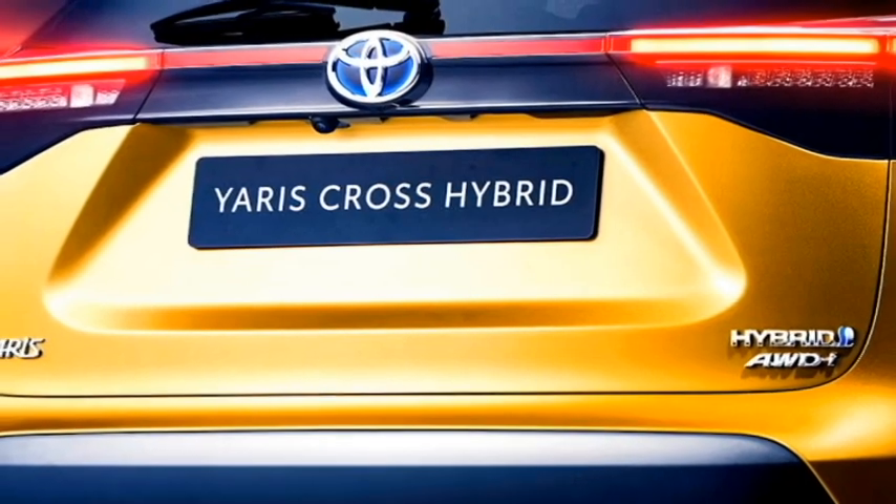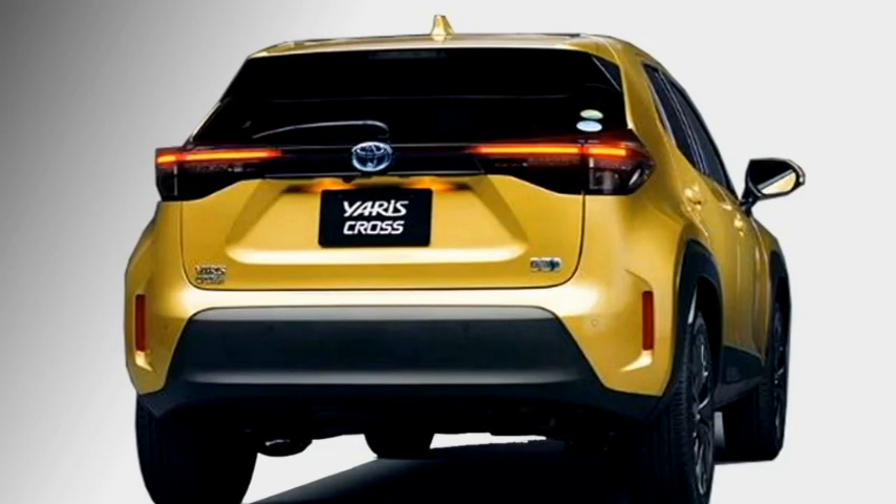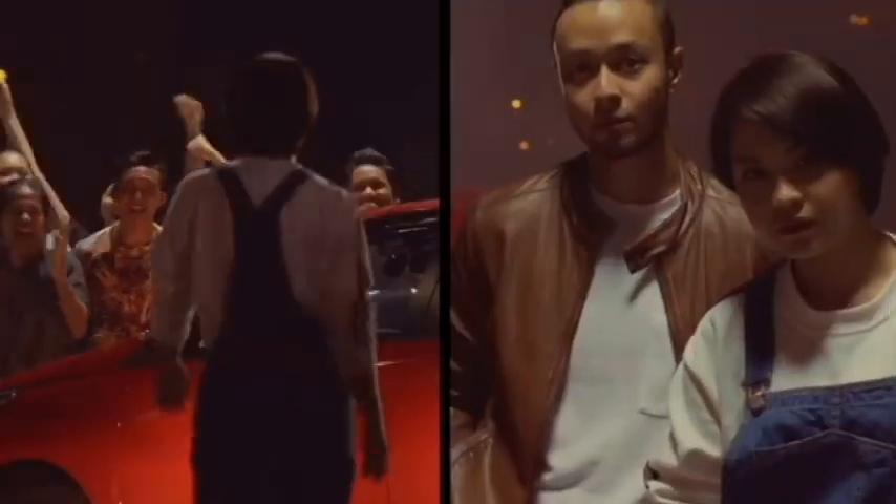The rear profile gets LED taillights with blacked-out internals, a rear washer and defogger, black cladding, and vertically placed rear fog lamps.